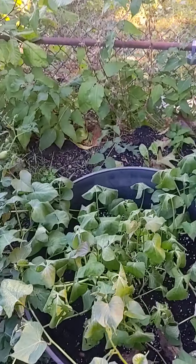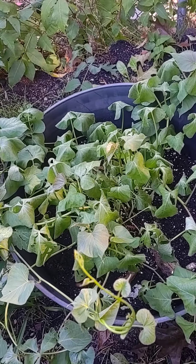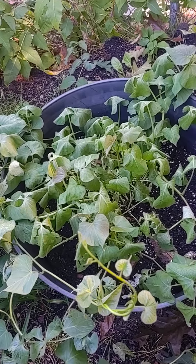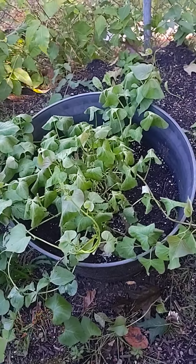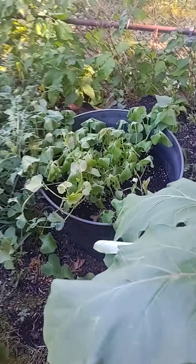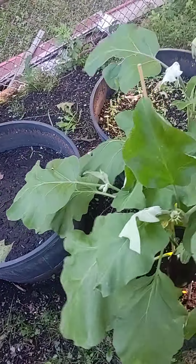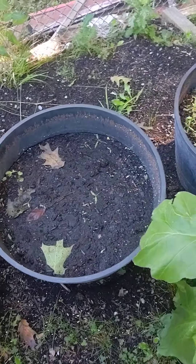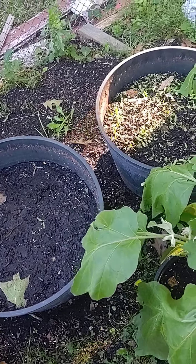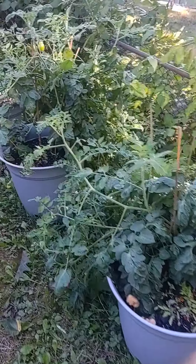This thing is starting to die off, which I guess is supposed to happen. There's a sweet potato I had on the counter that wasn't good, so I stuck it in a pot. Another eggplant over here, and another eggplant. Then I have a couple of pots that I'm just starting to sprout some things in. Anyway, that's my backyard garden while we're experiencing the hurricane.